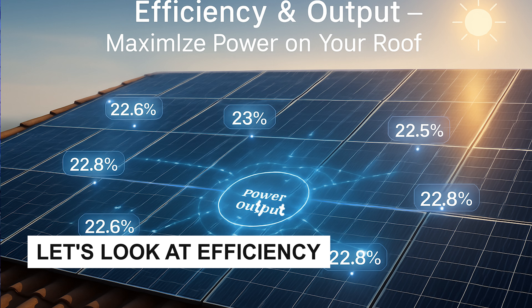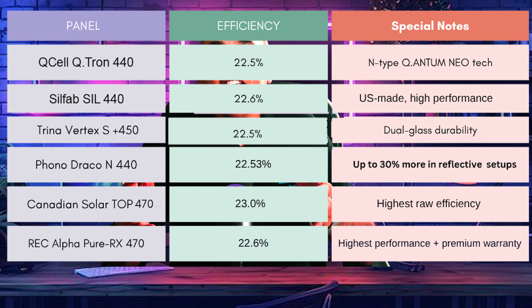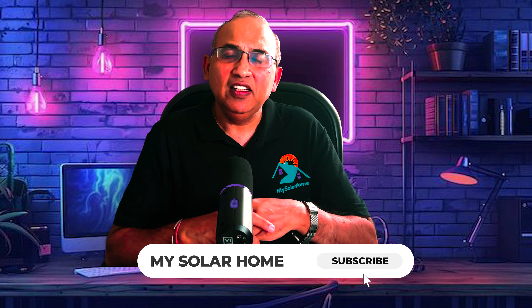Efficiency determines how much of the sunlight gets converted into energy. The REC Alpha is at 22.6%, the highest here. The Canadian Solar TopHiQ6 hits 23% maximum efficiency but is slightly larger. The Silfab is at 22.6% — really good for a US-made panel. The Qcell 440 is at 22.5%, boosted by its Quantum NEO N-type cell technology. Trina is also at 22.5% with dual glass durability. The Phono Draco N440 is at 22.53% and can yield 30% extra power when bifacially ground-mounted. For efficiency and power density, Canadian Solar and REC Alpha take the lead.